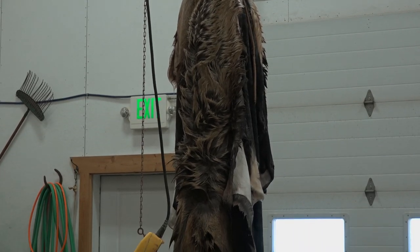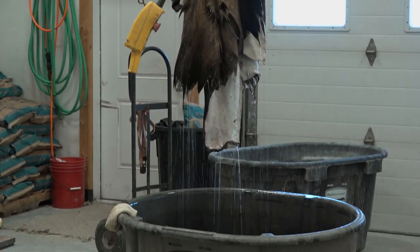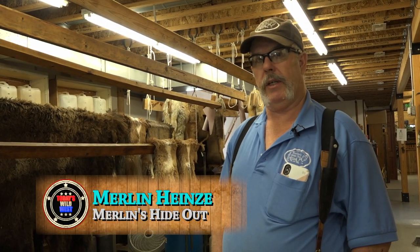It's been fun. We've got to meet a lot of great people. Merlin and Barb not only make every fur product displayed in their store, plus most of the leather goods, they also tan the hides as well in their backroom tannery. It takes about 22 hours for each hide.